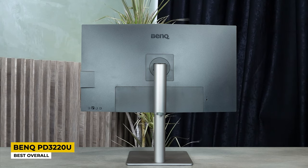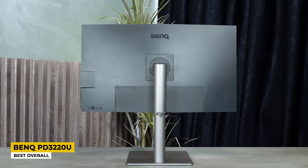The ergonomic panel holding the matte black design allows you to adjust the posture however you want. Swivel, tilt, pivot, and height balance will surely boost your productivity hours.